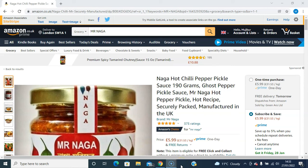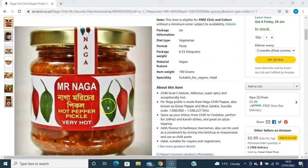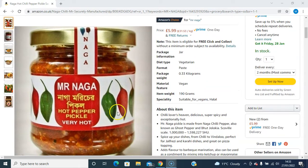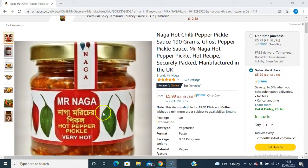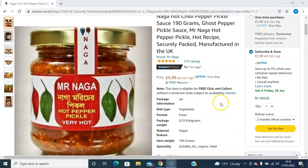Hello, it's Mujiba here. I'm on the Amazon UK site and I'm looking at Mr. Naga Hot Chili Pepper Pickle. This is one of the hottest chili pepper pickles available in the UK. It's got a really nice fragrance and taste to it. Personally, I use this myself, but I'm just going to review it from Amazon — what other people have said on Amazon.